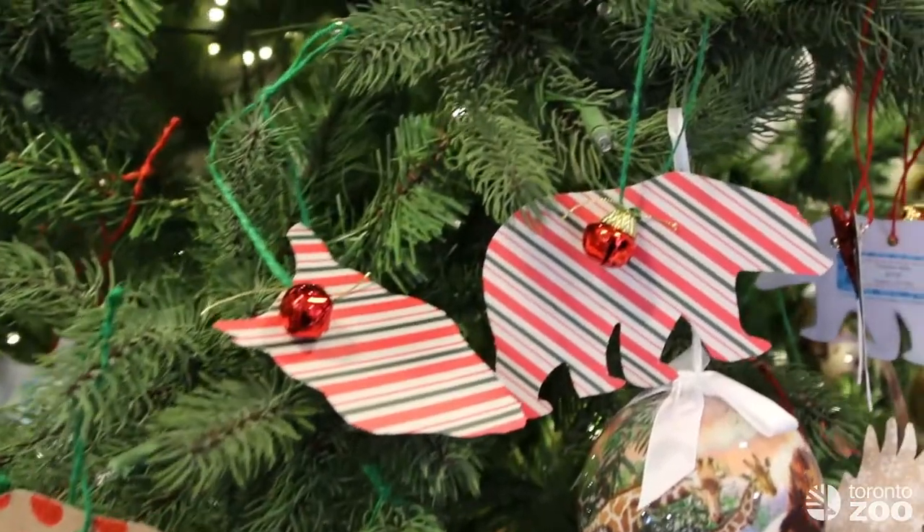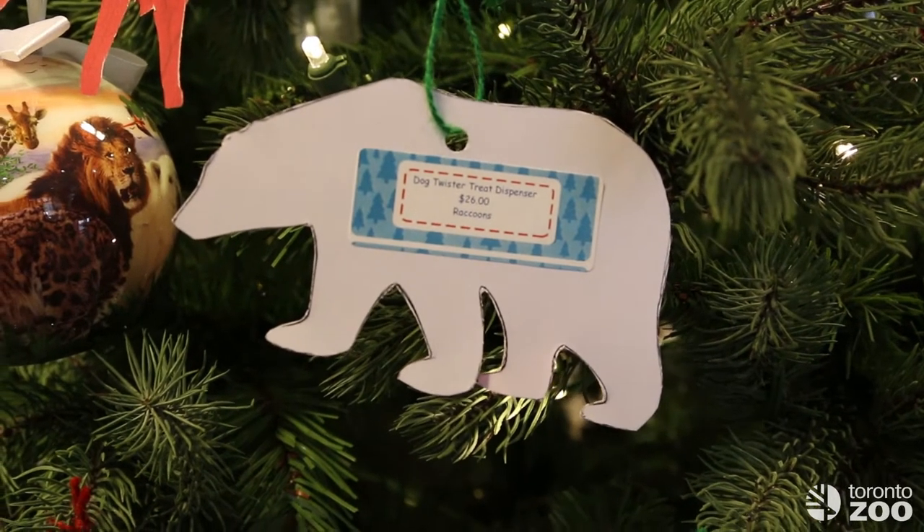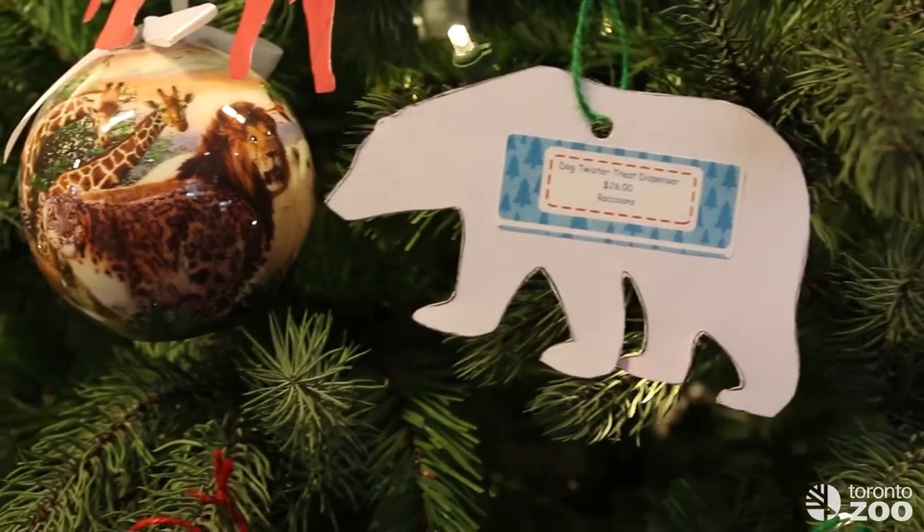If you're unable to come and join us here at the Zootique, you're always able to go to our website torontozoo.com and visit our online Zootique.